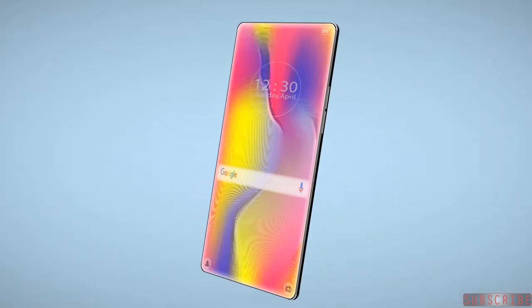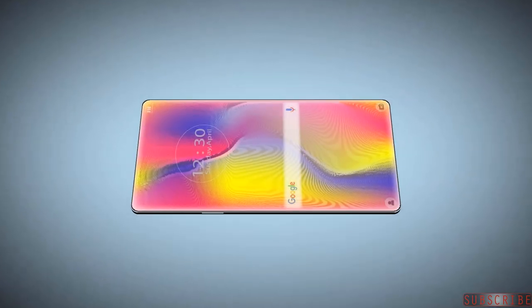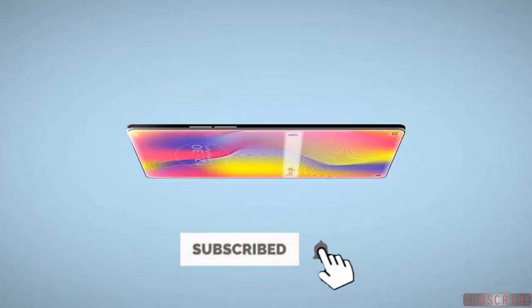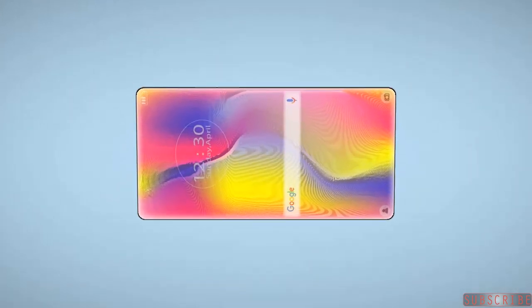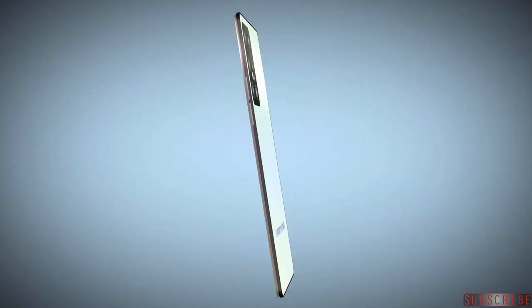If the design details come true, you should skip the Samsung Galaxy Note 20, in my opinion, because it's going to look like an old design compared to the Samsung Galaxy S21.